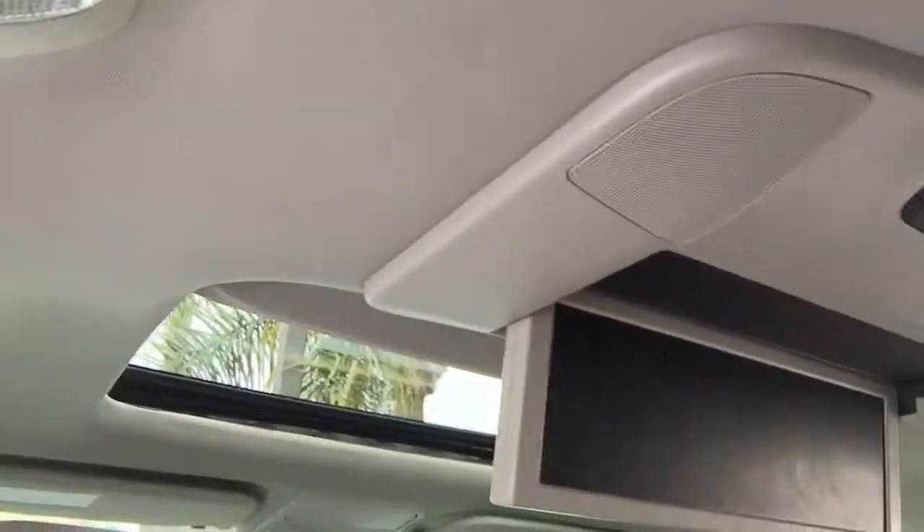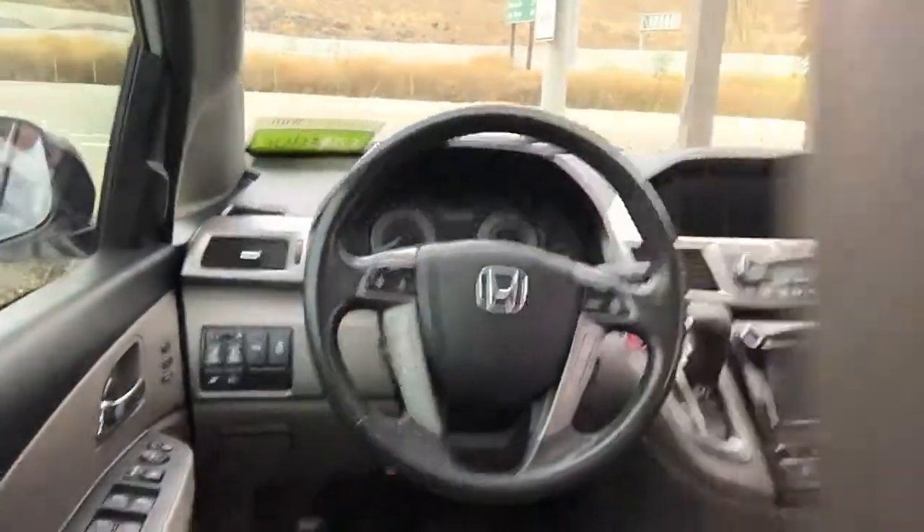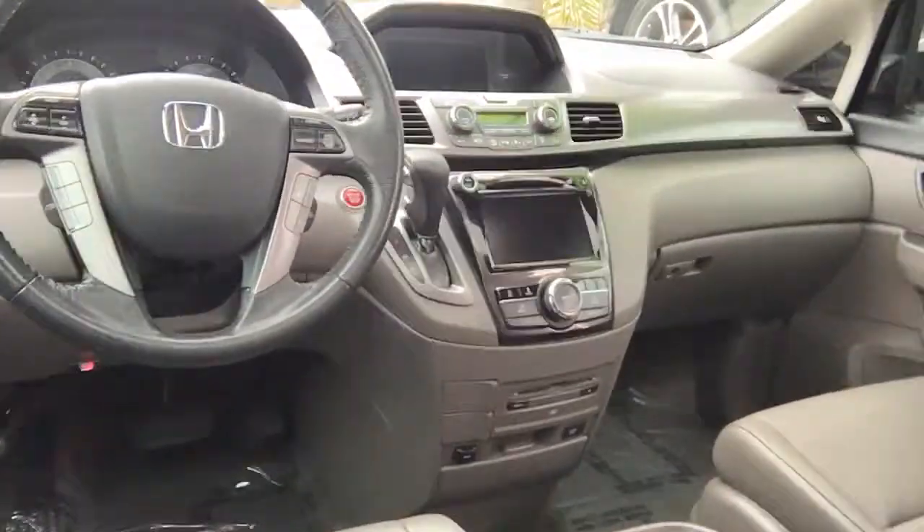You can see that it's got a rear entertainment system for the kids. You got lots of space, air in the back — very nice car.